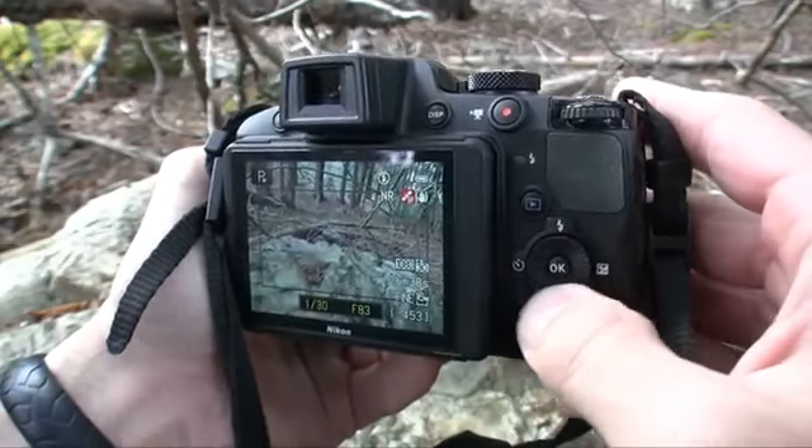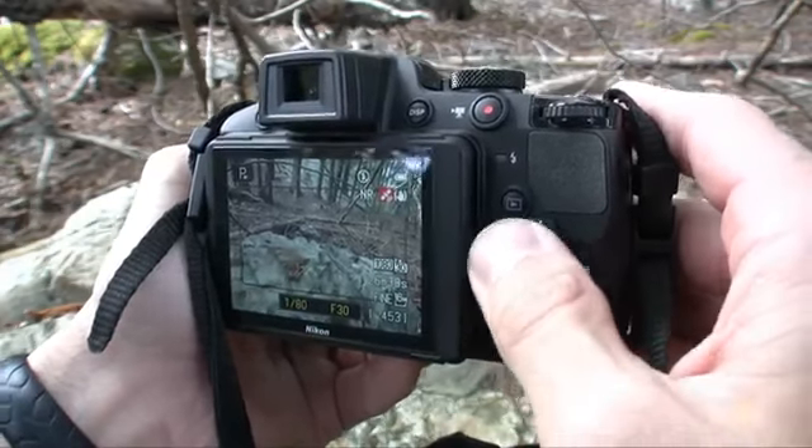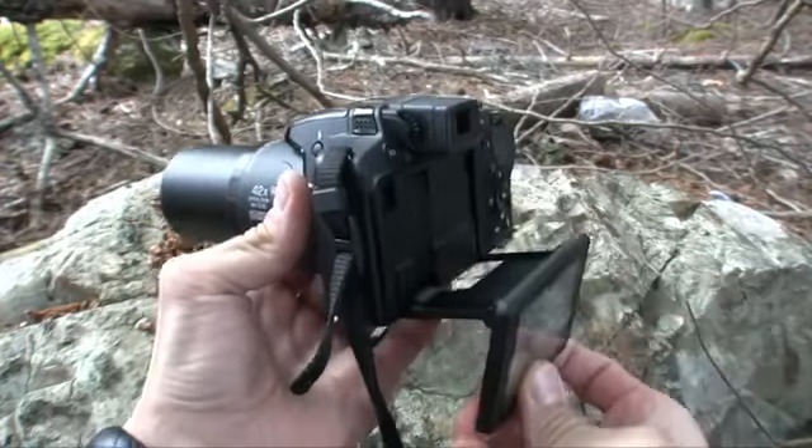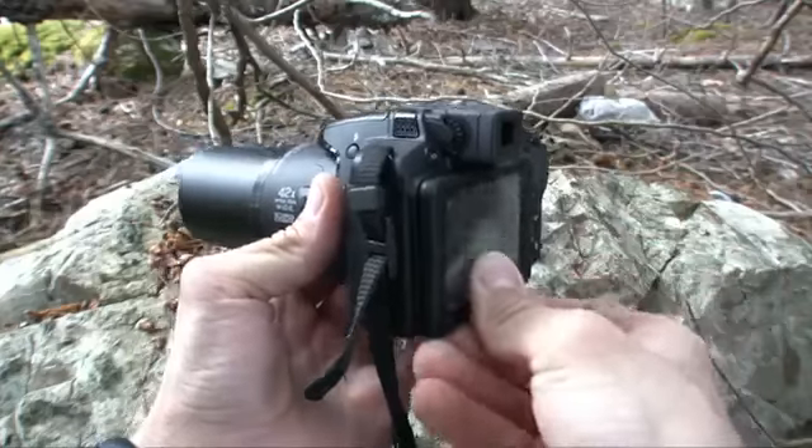I also like the fact that Nikon turned the rear four-way directional pad into a circular control dial as well, making it very easy to make aperture and shutter speed adjustments. We have the same 3-inch, 921,000 pixel fold-out LCD on the back, although it doesn't fold out like Canon's, and for that I tacked on a few demerits.